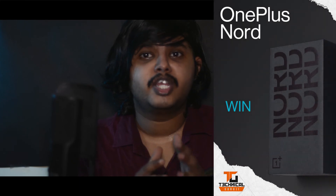OnePlus has started the pre-booking of OnePlus Nord on Amazon. You can pre-book the device for Rs. 500 and you will get OnePlus merchandise with your OnePlus Nord. OnePlus is also planning a giveaway of OnePlus Nord for 10 users, and they have also partnered with Technical Guruji to give 5 OnePlus Nord units to Indian users. I will leave a link to the giveaways in the description if you guys are interested.